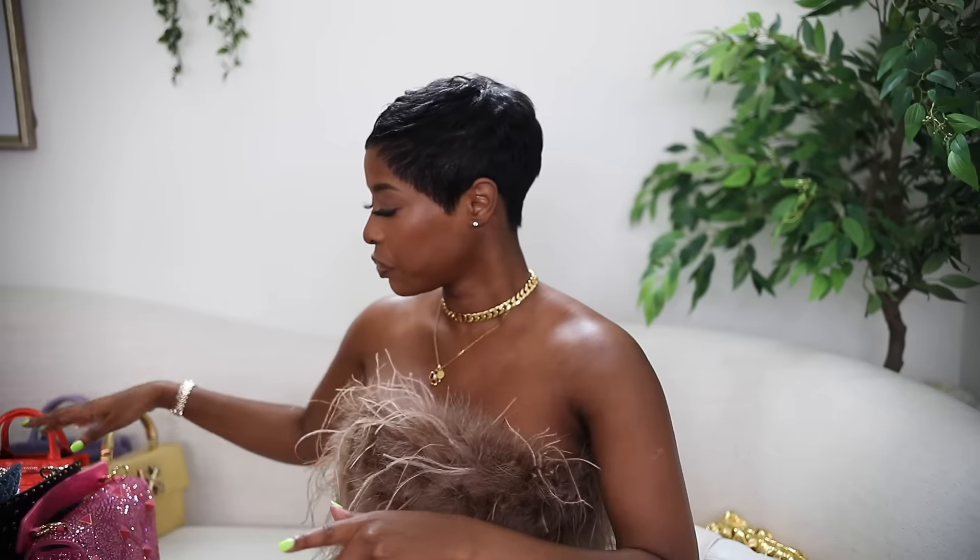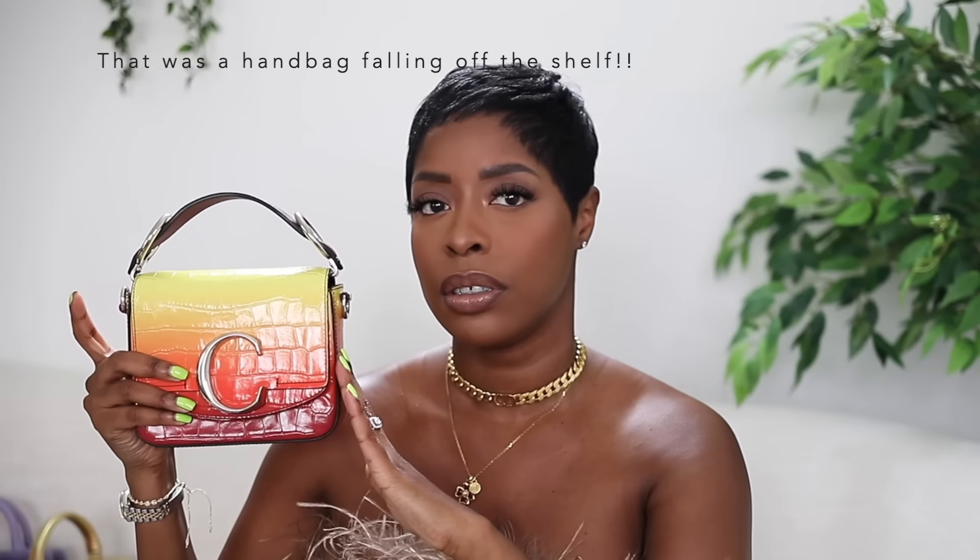Moving to one-off brands — this is the Chloé Sunset bag, my only Chloé. I always liked it and saw it at a store in Italy at a crazy discount but didn't buy it and regretted it every day. Then I found it at an outlet in Palm Springs, still at a discount. I don't wear it constantly but when I do I'm so happy I have it. It also comes with a long strap.